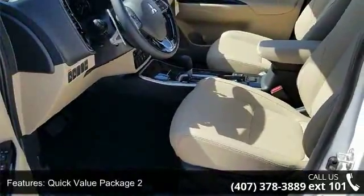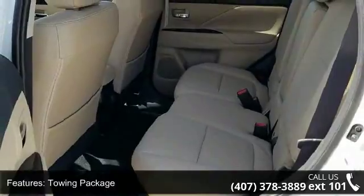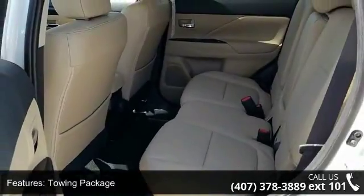Automatic Temperature Control and Rear Window Defroster. Low mileage is an important factor in your purchase and this vehicle delivers a low odometer reading.